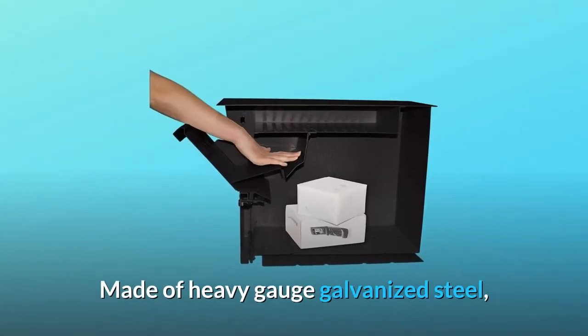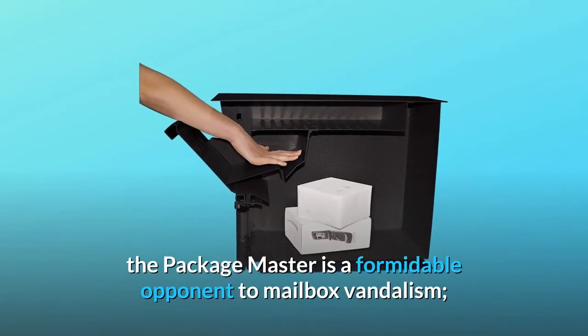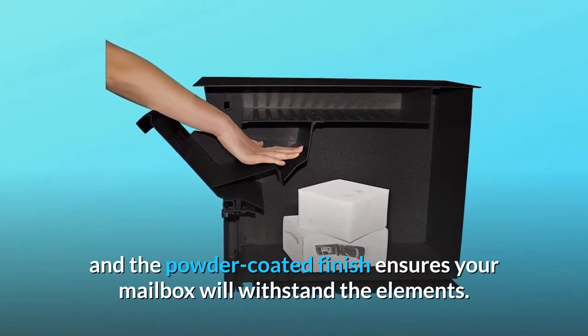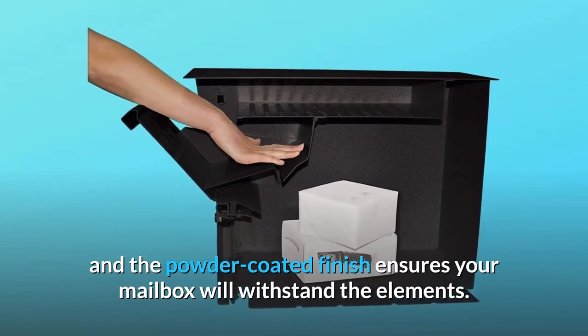The hallmark patented MailBoss anti-pry latch locking mechanism will protect against leveraged entry as well. Made of heavy-gauge galvanized steel, the PackageMaster is a formidable opponent to mailbox vandalism, and the powder-coated finish ensures your mailbox will withstand the elements.